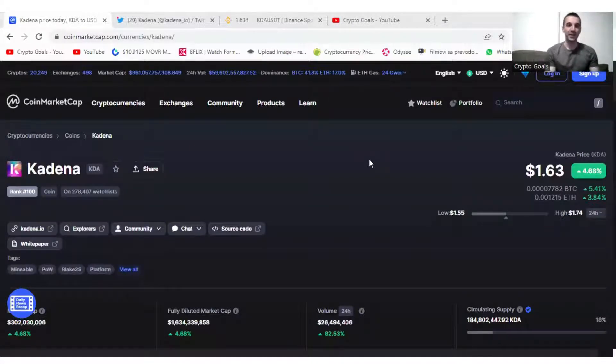What's up guys? I'm back with another video today. In this video, I'm going to be talking about Kadena, one of my favorite projects on this channel. I've been covering it many times. I believe so much in this Layer 1 platform. The team is working so hard to build this project and to make it one of the best Layer 1 solutions and to end up in the top 20.